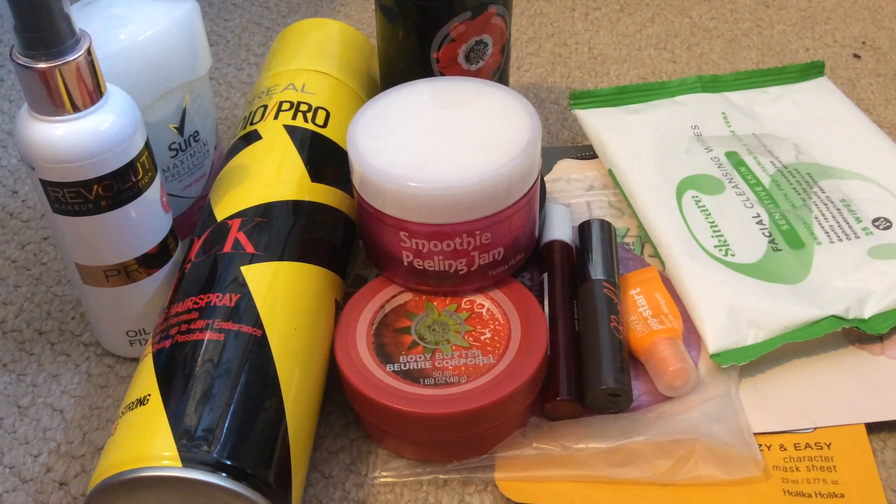That's everything for my December empties guys. I hope you enjoyed this and I hope there's just as much next month so we can carry on getting through stuff. I'll see you in the next video — thanks for watching, bye!